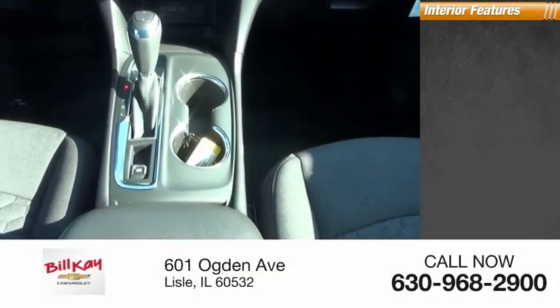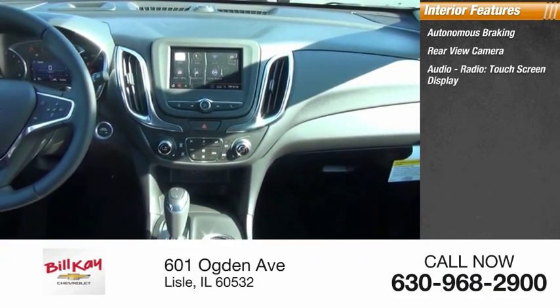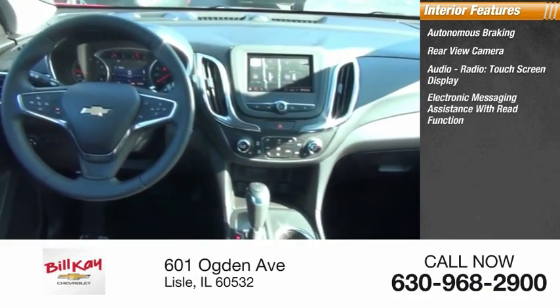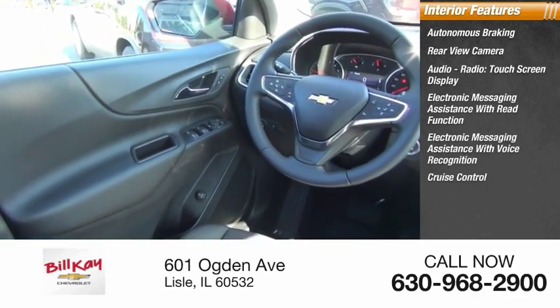Inside you'll find autonomous braking, rear view camera, audio radio, touchscreen display, electronic messaging assistance with read function, electronic messaging assistance with voice recognition, and cruise control.